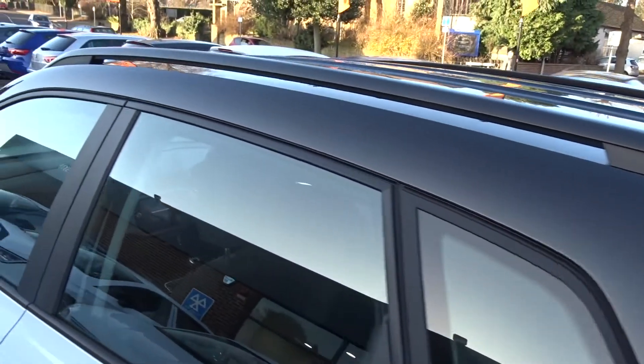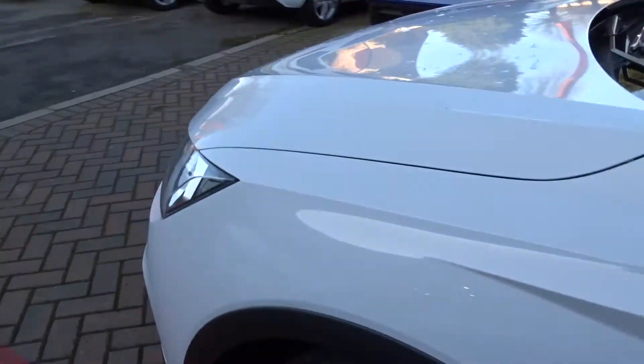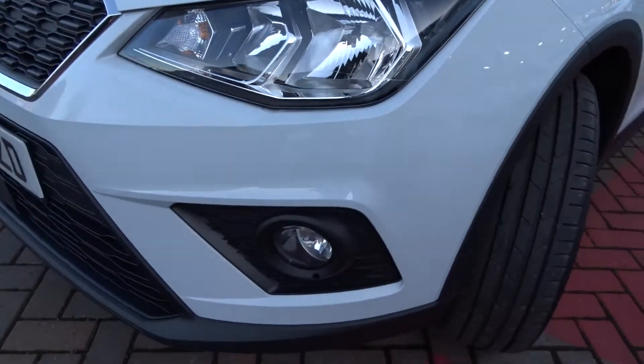The car comes with integrated roof rails, and moving around to the front there are also LED daytime running lamps and front fog lamps.